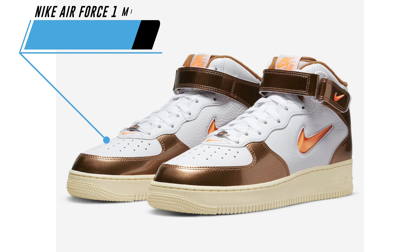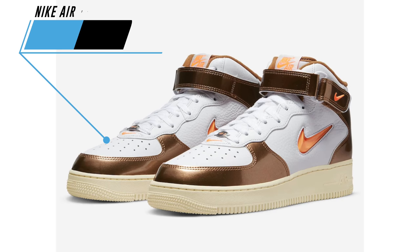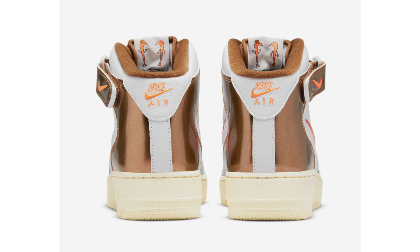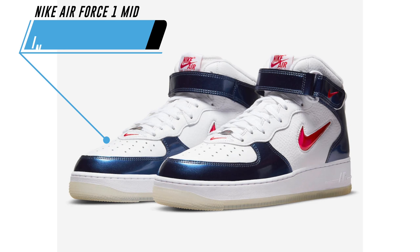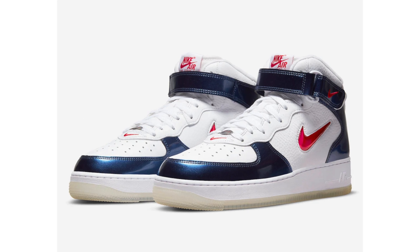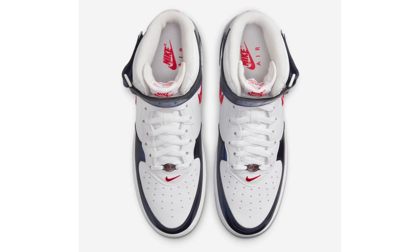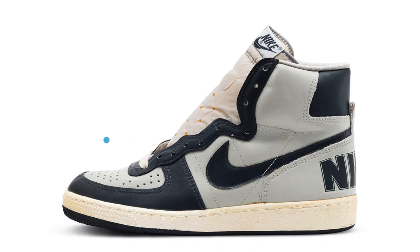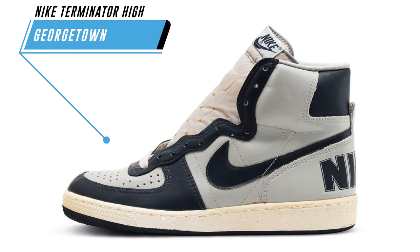We have release dates for two upcoming Air Force One Mid releases. The first comes in white, total orange, L Brown, and beach colorway with metallic L Brown on the toe and heel. The second is the return of the Air Force One Mid Independence Day, originally dropping in 1997, coming in white, varsity red, and midnight navy. Both are scheduled to release on April 28th at $140 each.